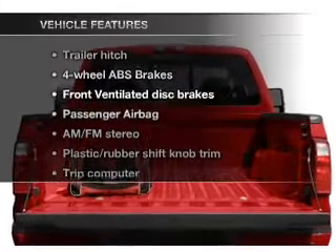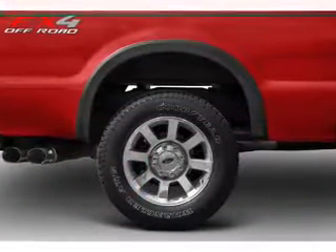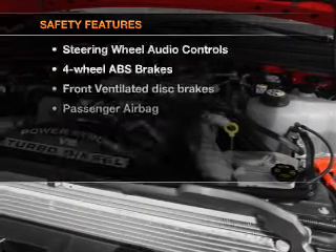Enjoy these notable features that are included in this vehicle: air conditioning, power door locks, power windows, power steering, cruise control, and AM-FM stereo with a CD player.